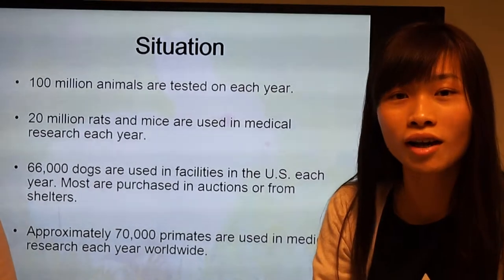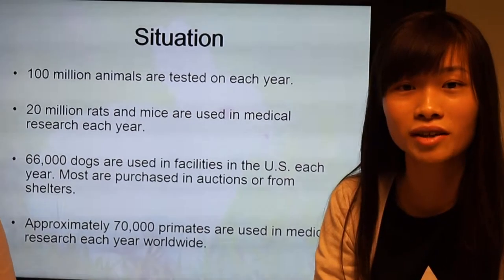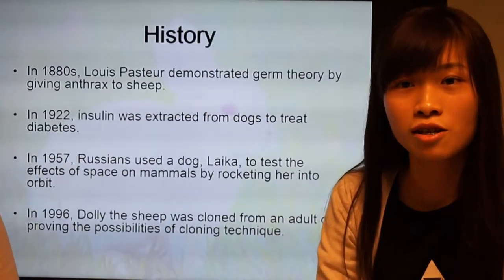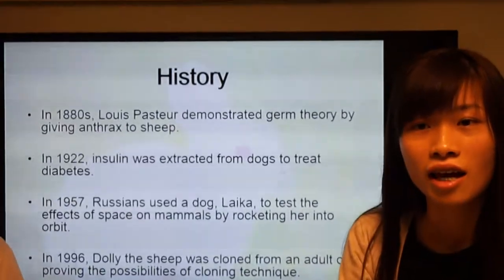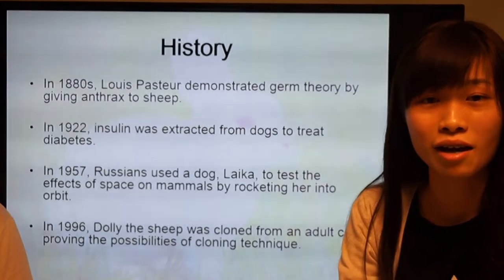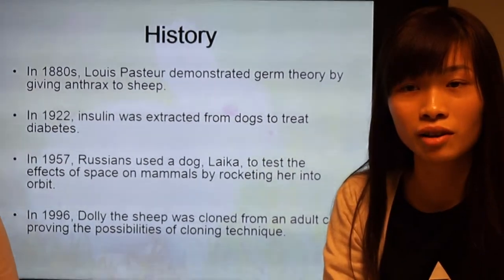Did you know that there are 100 million animals used each year? For the history, Dolly the sheep was a significant example. In 1996, it was cloned from an adult cell, proving the possibilities of cloning technique.